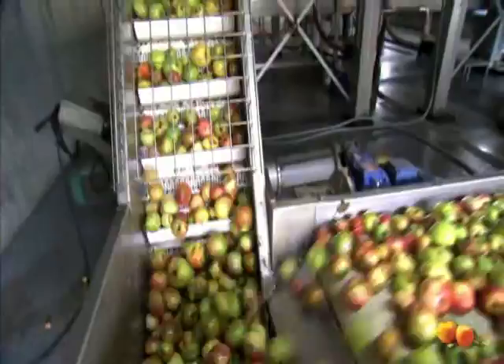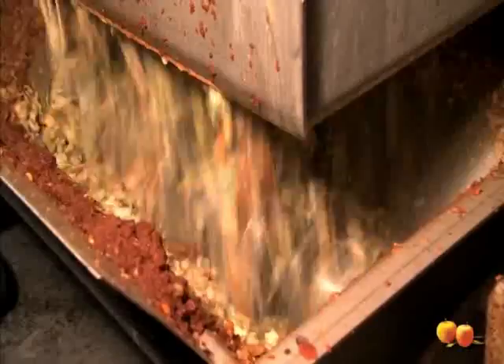Crushing. After the selection process, they go into the crusher where they are crushed. Care is taken not to crack the apple pips or scratch the skin, and thus facilitate the subsequent pressing and preserve the original flavour. The crushing must be done very carefully and must under no circumstances be excessive — otherwise, the result will be a cloudy juice that will be difficult to clarify afterwards.